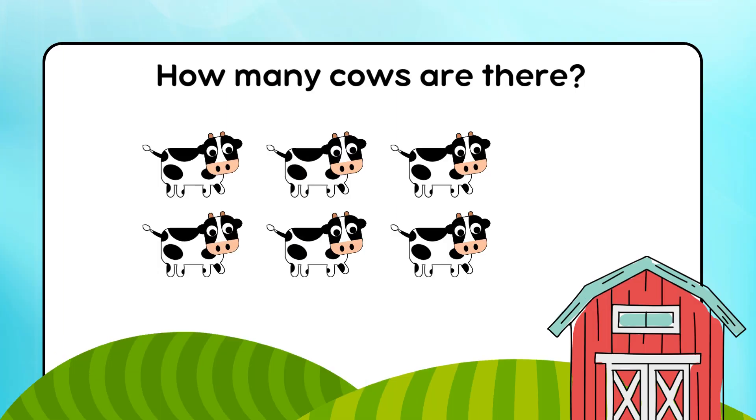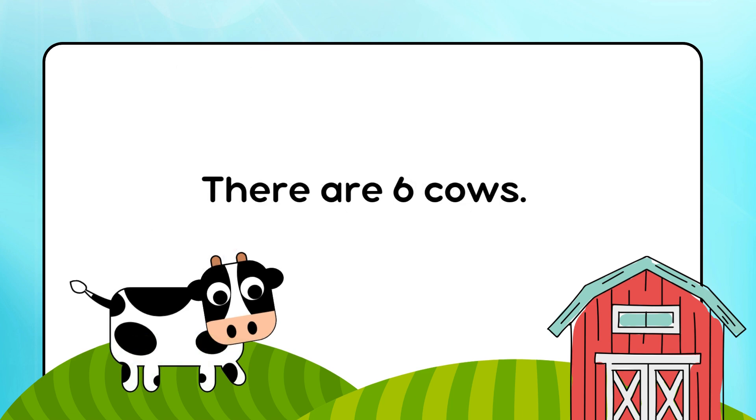How many cows are there? There are 6 cows.